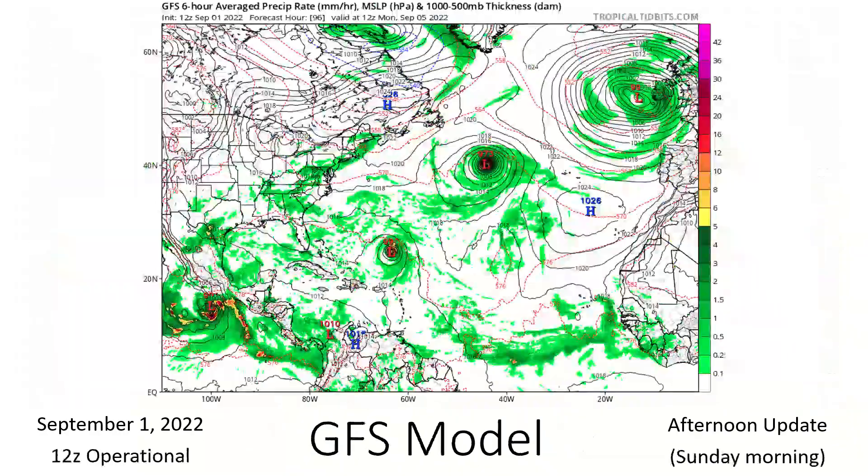On the GFS model, this is for Monday morning — four days from today. You can see a very healthy, likely Category 1 or 2 hurricane at peak strength for Danielle, but it's staying in basically the same place it's at right now because it's not going to move due to high pressure. Once that high pressure erodes away, it'll be able to make its way towards Europe as it slowly loses its tropical characteristics.